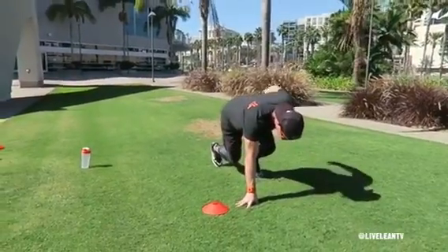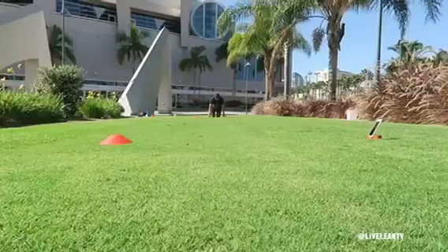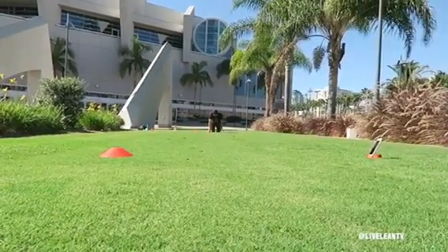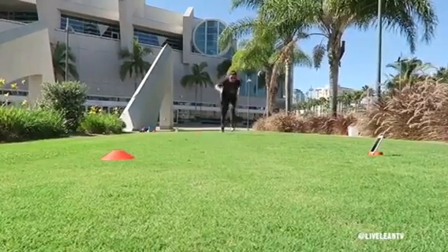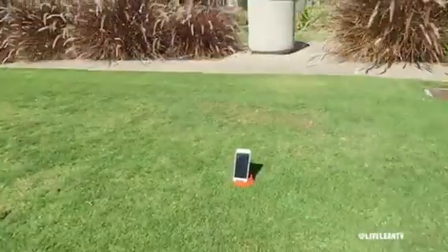As a Live Leaner, we not only train for fat loss and lean muscle, we also train for performance because we're athletes of life. One way I stay motivated when doing my sprints at the track or out at the field is timing myself and always striving to beat my previous time. And since a lot of the time I do train by myself, it was always hard for me to measure my sprint times.